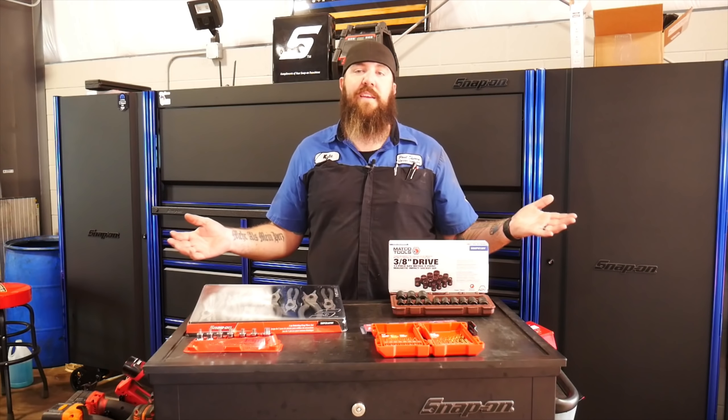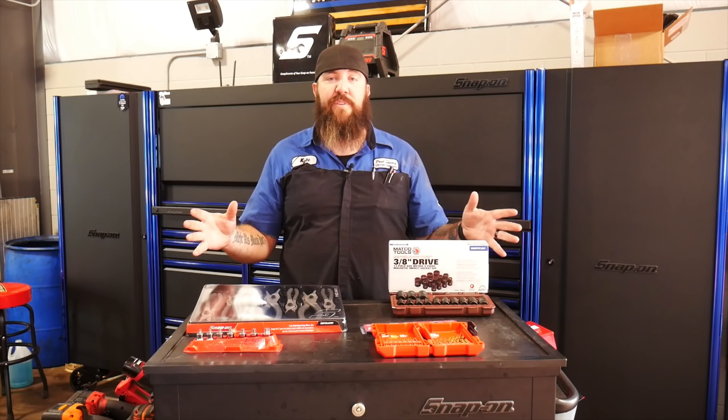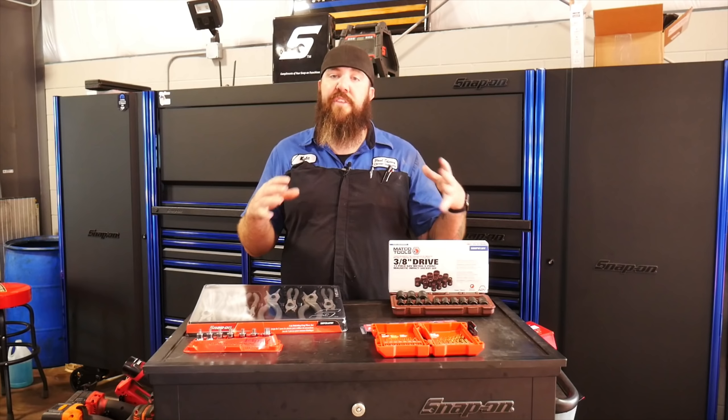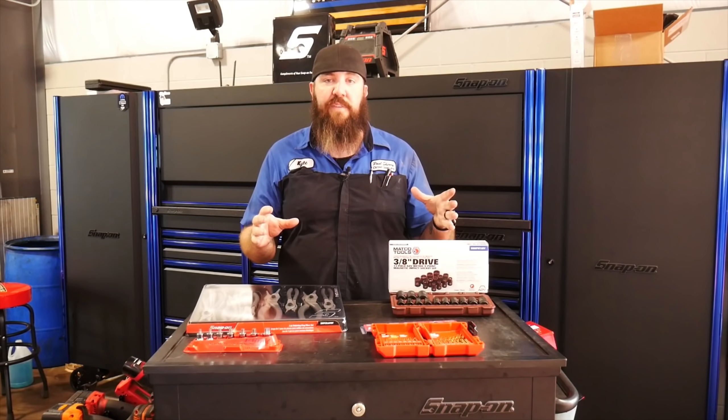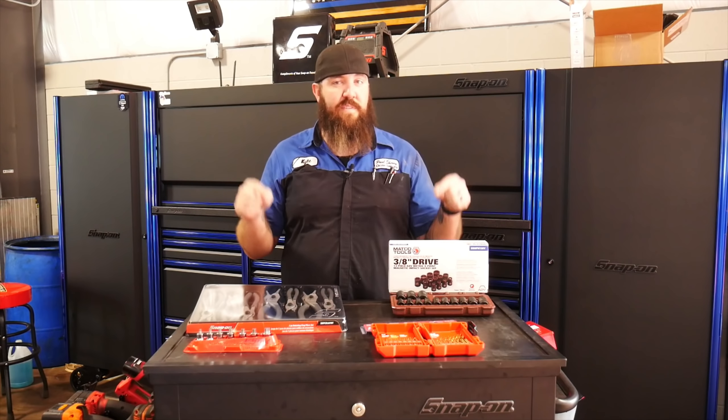Good evening, YouTube. Thanks for stopping back into the channel tonight right here with Rest Belt Mechanic. Tonight we've got another episode of Nifty Tools of the Week. This week we picked up some really good deals off of the truck, and this is going to be some really good Nifty Tools. Stay tuned.